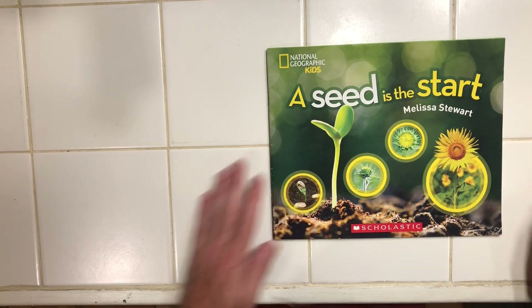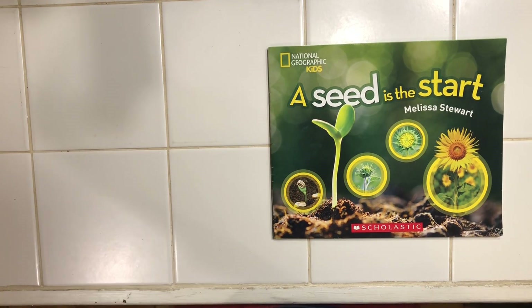Do you have any seeds? Are you collecting any? Growing any? I'd love to hear about it. Take care.